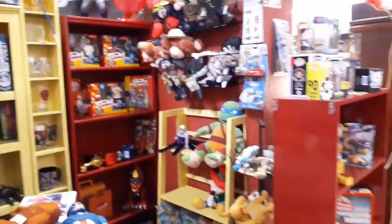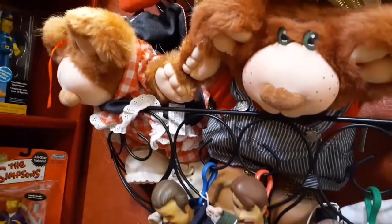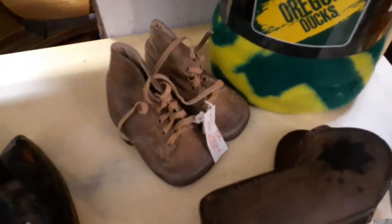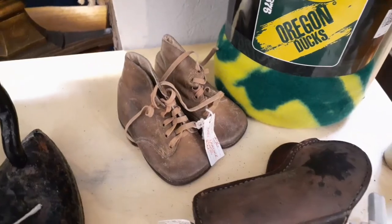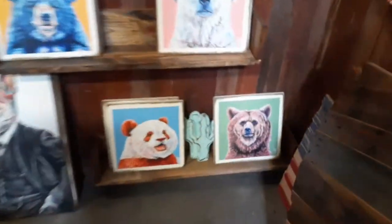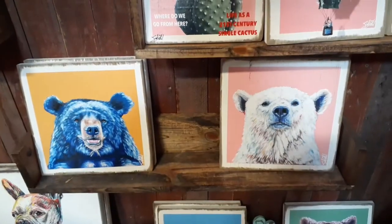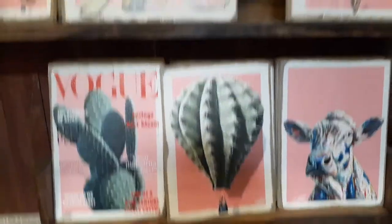Look at these Cabbage Patch bears - they're fully dressed, they're really cute, only $15. That is not bad. These vintage baby shoes - aren't they cool? Look at these cool wooden paintings for the wall - I thought they were cool.